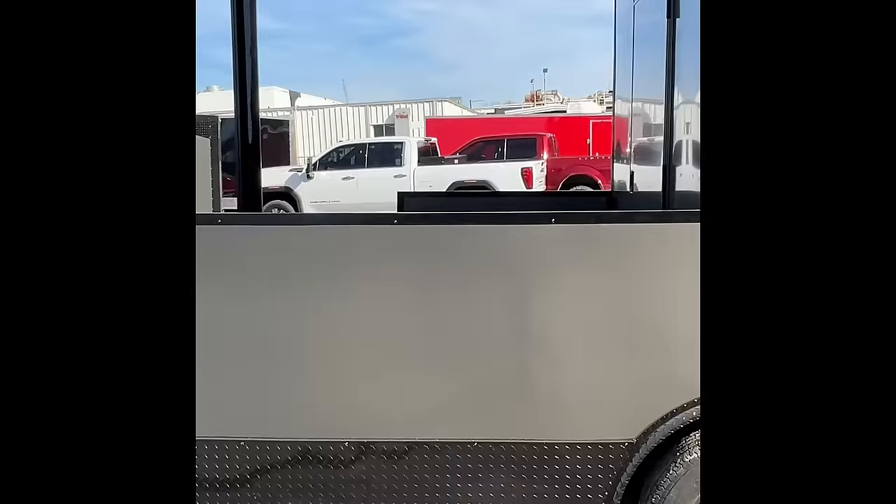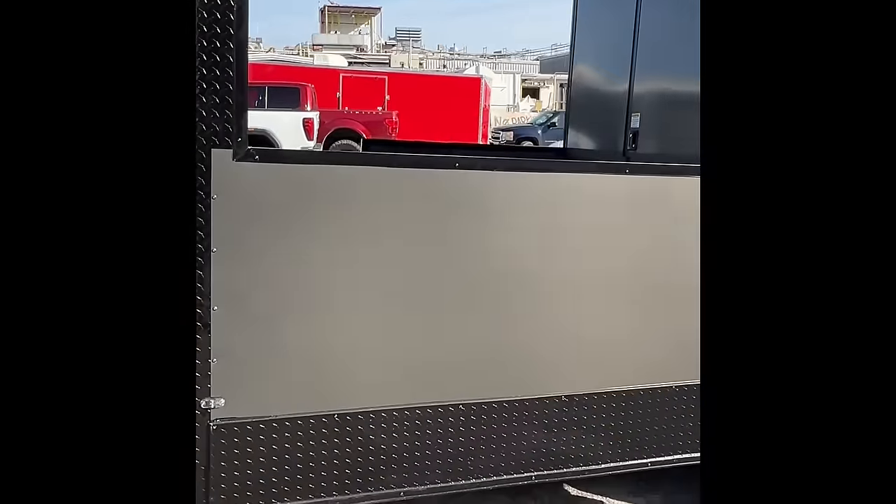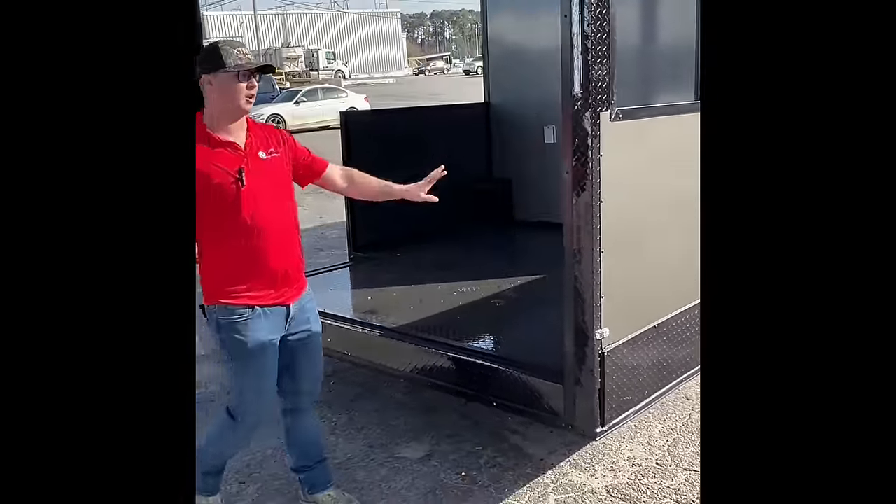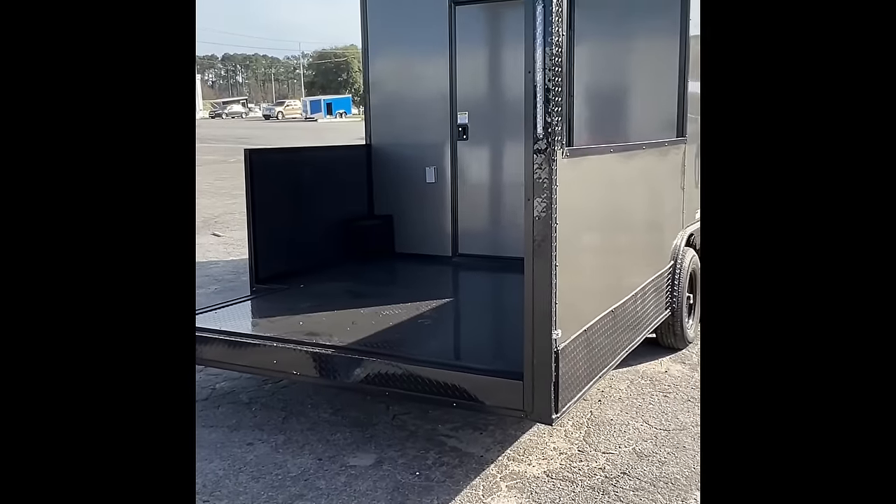Let's walk on to the back right here. We got an 8-foot barbecue porch. You will have a rail across here — it's a removable gate. You can take it off, put it back on, load your grill on, however you need to operate.